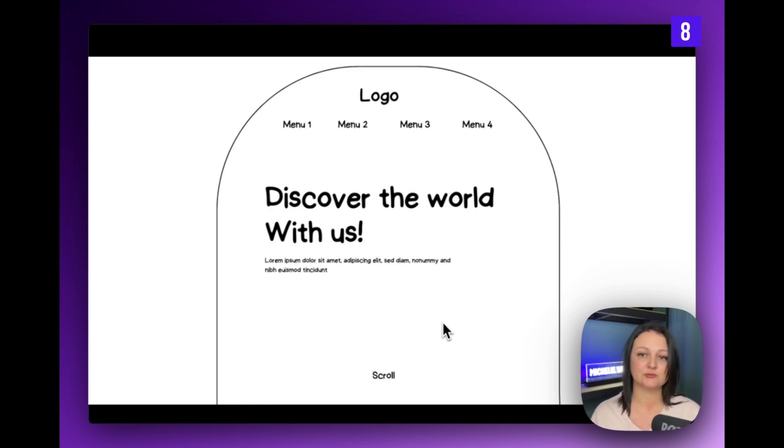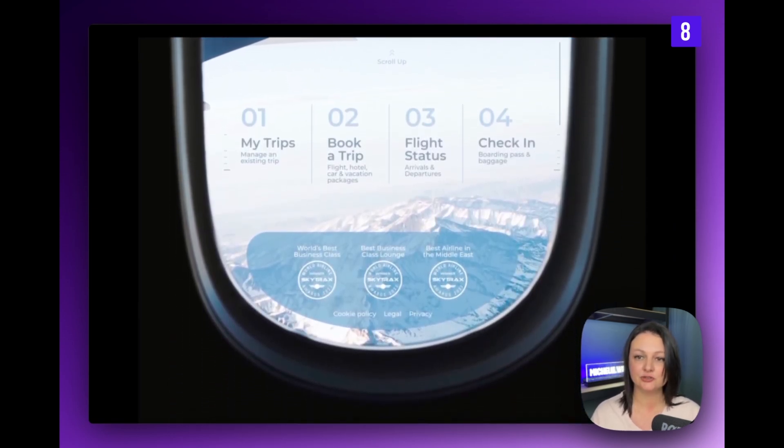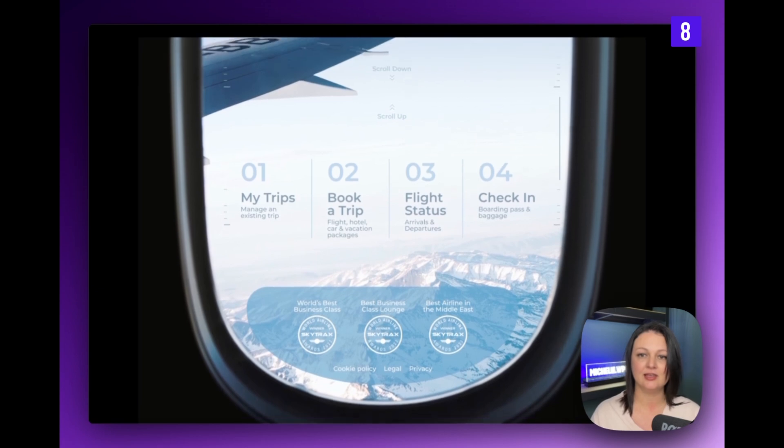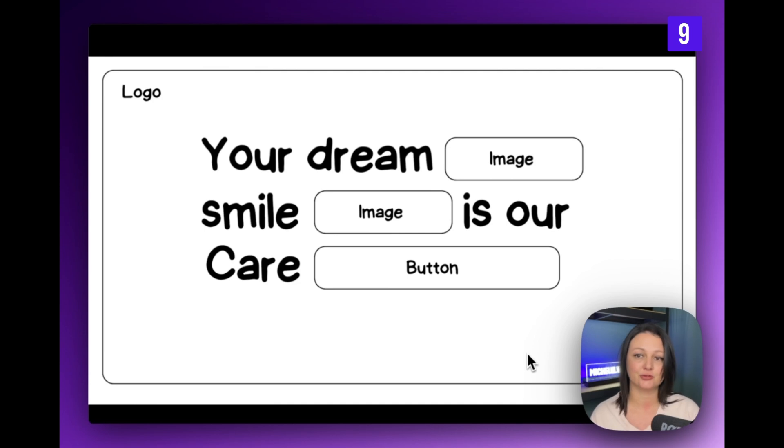This example is very unique and different — you would need the right purpose for this design. However, it works really great on this site as it immediately brings you into the experience you could be having. If you're planning a trip, landing on this website would certainly make you feel excited to book the flight.